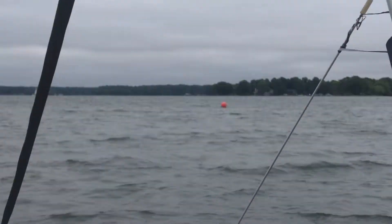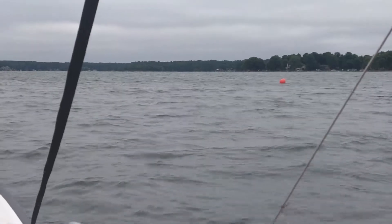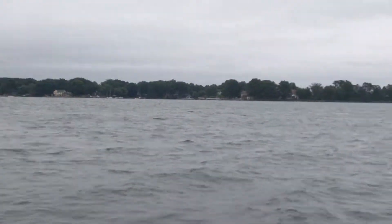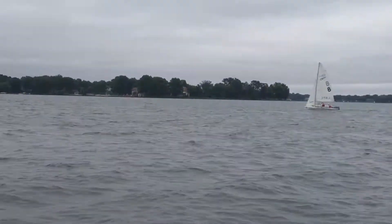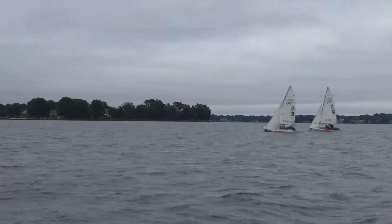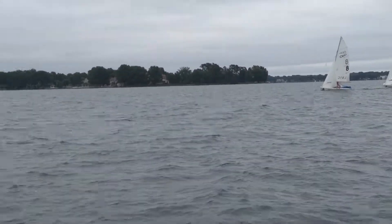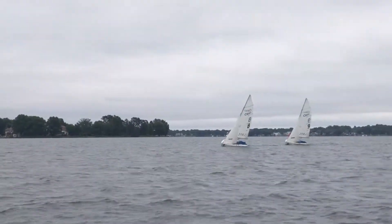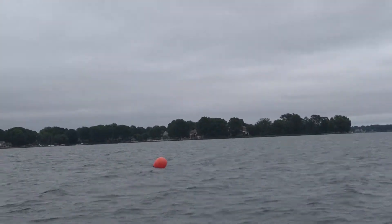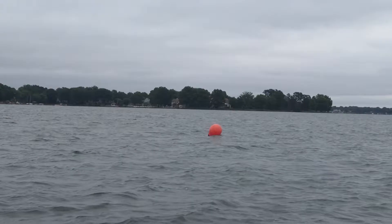There's a nice puff — I don't know if you can see it on the video — coming from the mark right now. It's gonna be a little header as they come back to the mark, which will make the lay line a little tight. Here come the first girls. Looks like they overstood a little bit.